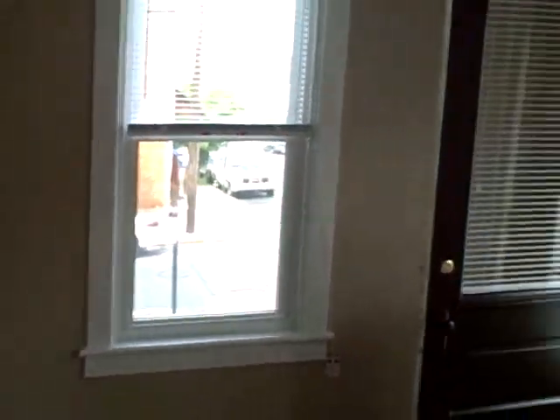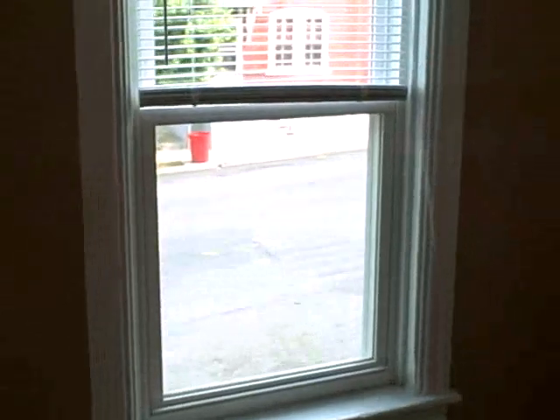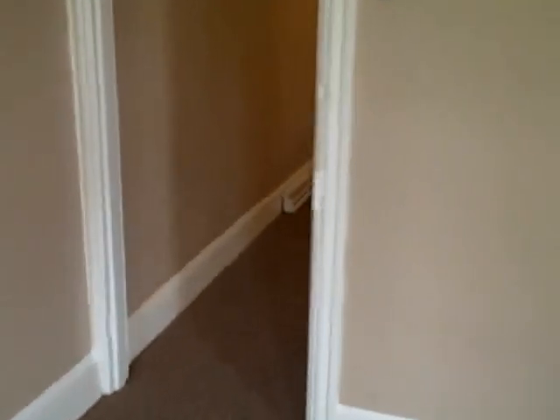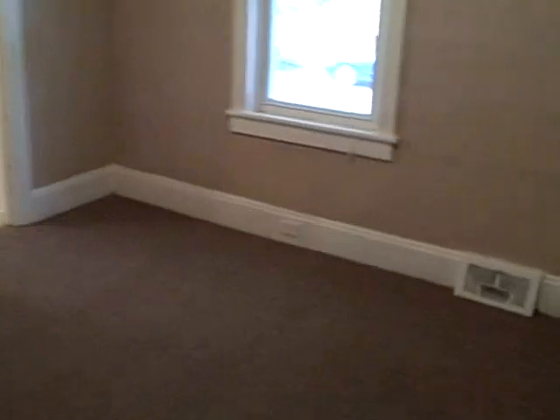Right now we're standing in the living room when you first enter. You can see the brand new windows, new paint. Every window in the house has blinds. As we come into this room, this is the dining room, again with a new window, new light fixture, new carpet, new paint.